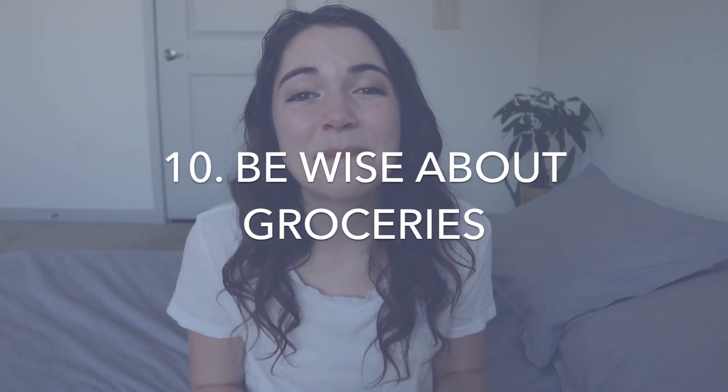Money saving hack number ten: when you're grocery shopping, there are different levels of grocery stores — low-end, mid-range, and high-end. It can be tempting to shop at the high-end health food store because the food looks amazing and they have gluten-free and dairy-free options. But a great way to save money is to shop at mid to low-end stores for your essentials — especially fruits and vegetables — and only go to the high-end store for the specific items that are really particular to your diet.